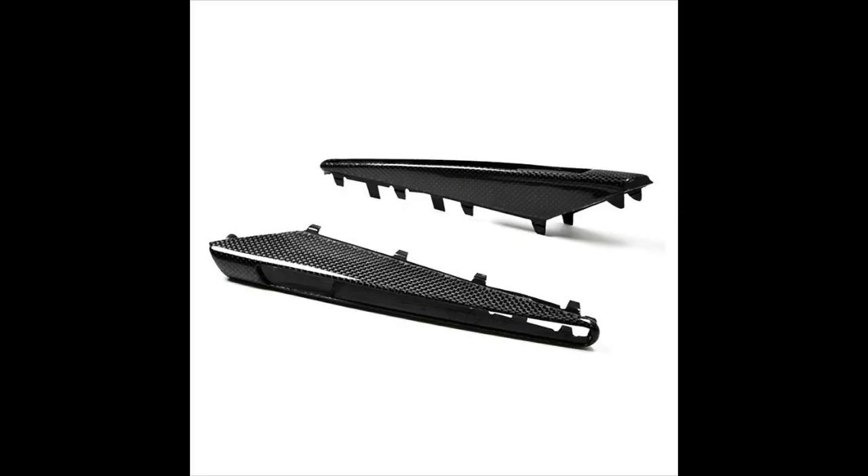I had to bring you guys inside for the next part of this video because there are some loud city workers outside just hammering away — I couldn't hear myself think. Anyway, the next mod on my list is very small: it's the carbon fiber fender grills. I might get the stock ones swapped out for the carbon fiber ones to continue tying in all the carbon fiber on the car.